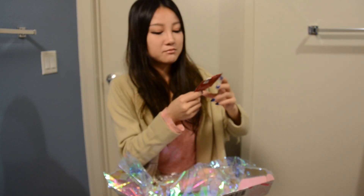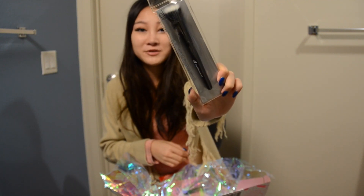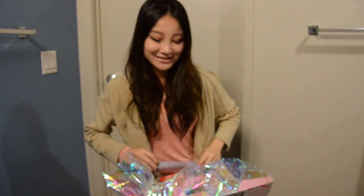I also got mints. Oh my gosh, I got a stippling brush from Elf. I've always wanted one. It's a stippling brush. That's great.